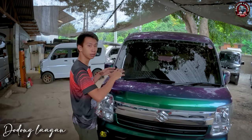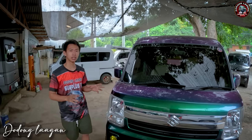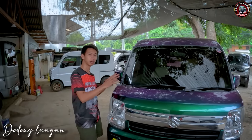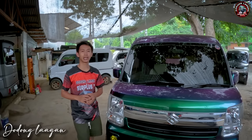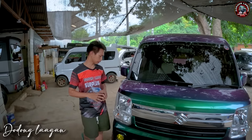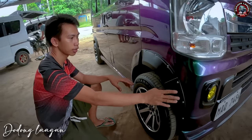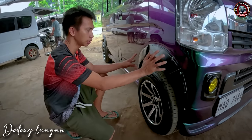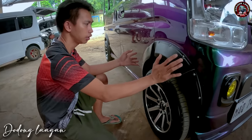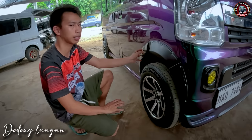Hindi natin yan kinoconvert kasi para yung tibay ng ating mga linkage is nandun pa rin. So kung alimbawa masisira yung mga linkage natin, pagbibili tayo ng mga surplus na linkage, madali lang po, hindi na tayo maghanap ng mag-convert pa ng ating linkage. Dito sa gilid makita natin meron tayong customized na fender, naka-bolt po siya ng stainless, separate po siya mga kol. Para if ever may mga problema dito sa bumper, pagtatanggalin natin, hindi na po madadamay yung fender at saka yung ating door.